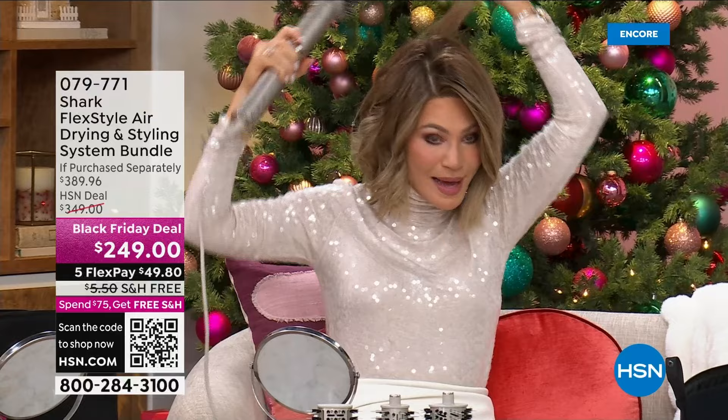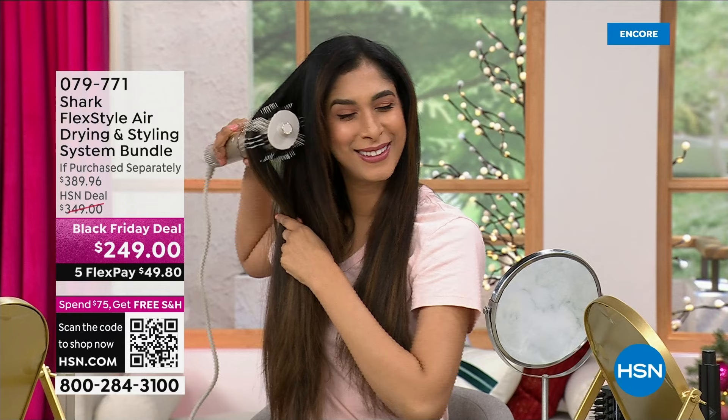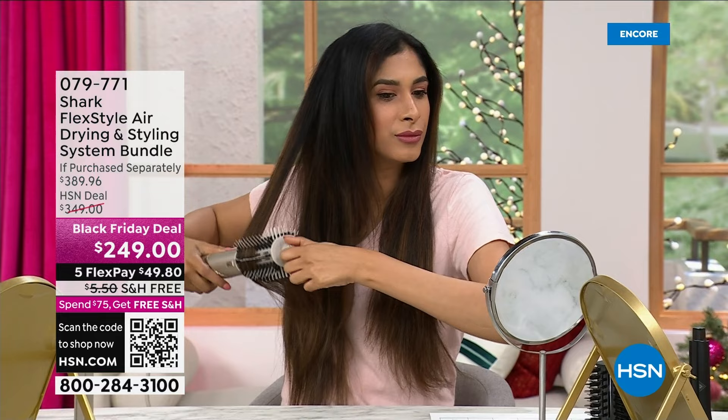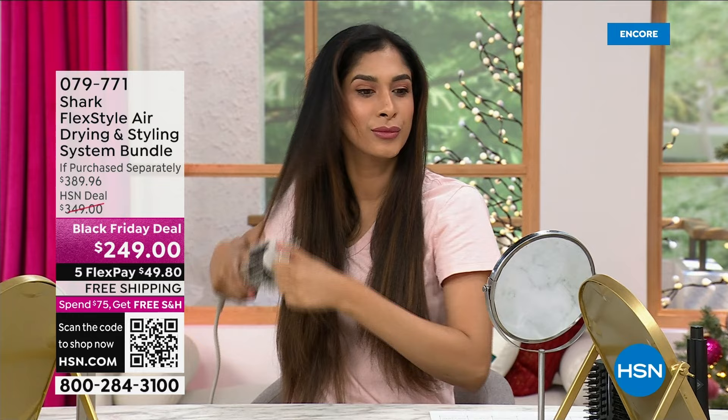I want to get a great bump in the back of my hair — I can do that. I can use that as my curler. There are units alone that we sell for $200 that do nothing but that. Now I want to curl my hair — I have two different sizes of curling irons built in. One is a one-inch barrel and one is a one and a quarter-inch barrel.